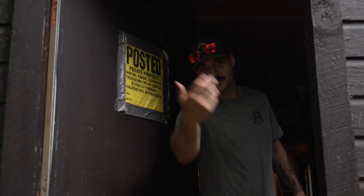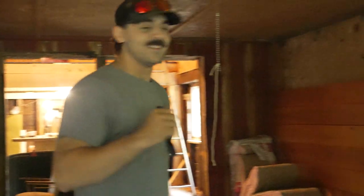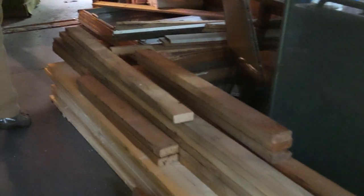Oh hey, welcome to my camp — come on in. All right guys, we just got done doing some camp work today. We got a lot done. Just going to kind of bring you through and show you everything we got done. So we just moved all this material right here.